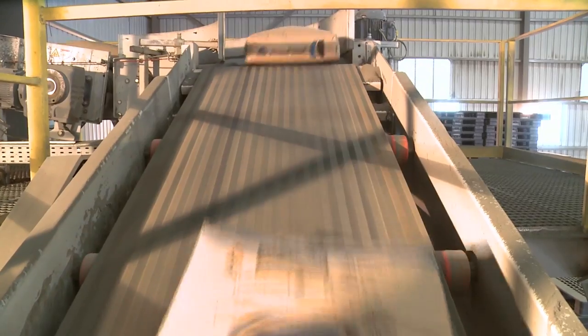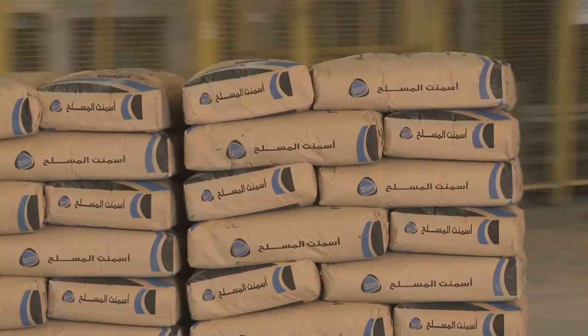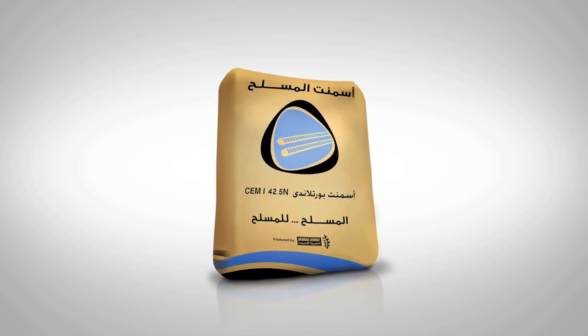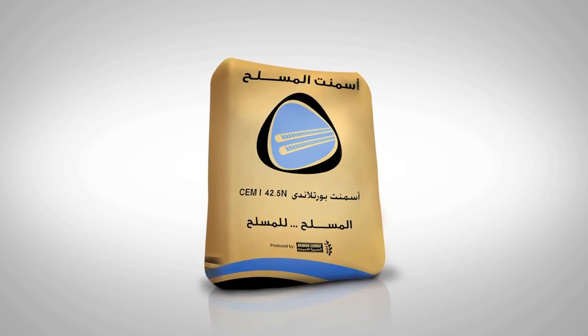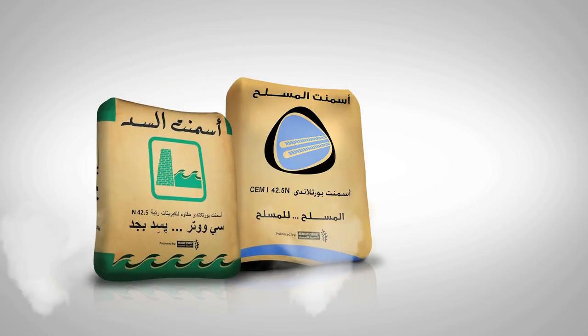Utilizing its skills and expertise, Arabian Cement has successfully managed to position its premium brand cement, Al Musallah, as a leading brand in the Egyptian market. In addition, to ensure that market needs are covered, Arabian Cement's product range also includes El Saad Cement and El Tahrir.